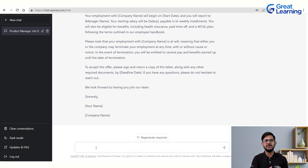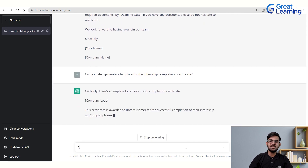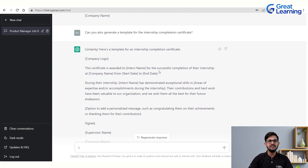Similarly, if you need a template for an internship completion certificate, you can ask ChatGPT to generate one. The output reads: 'This certificate is awarded to [Person] for the successful completion of [internship] at [Company] from [start date] to [end date]. During this internship, [Person] demonstrated exceptional skills in [area]. Their contribution and hard work have been valuable to our organization and we wish them all the best for their future endeavors.' All required details are included.